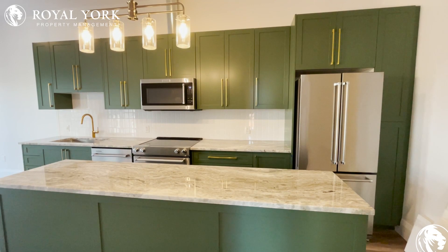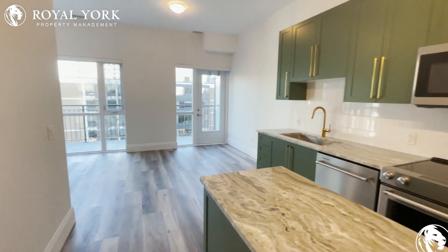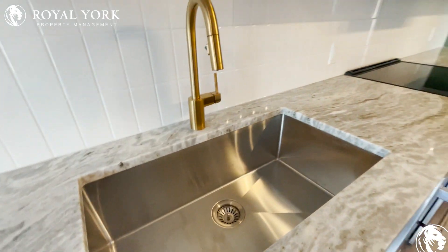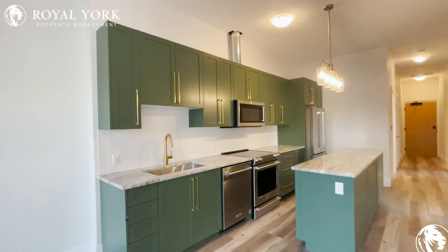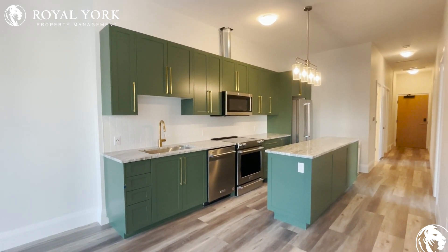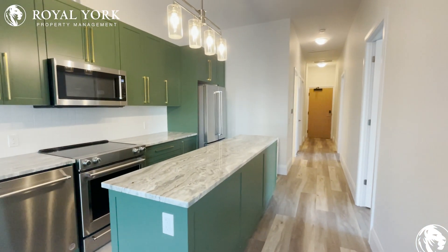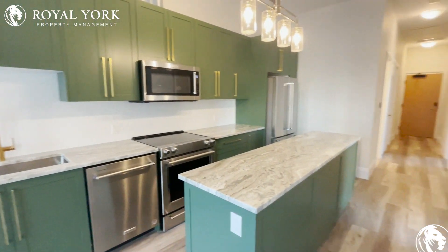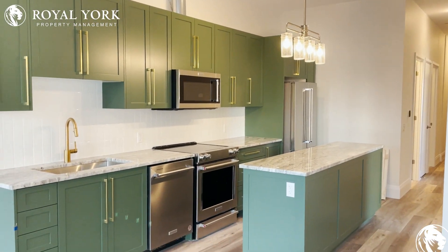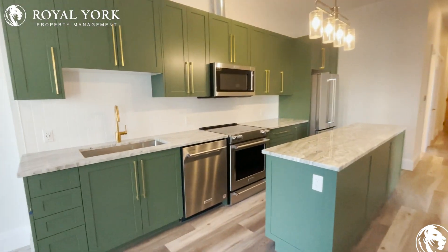Now this is the part everybody wanted to see — the kitchen. Take a look at the colors, look at the contrast with the handles, and look at the sink — a nice double sink, extra deep. Unbelievable. Nice island with stone countertops as well. Beautiful stainless steel, very high quality appliances installed in this unit, and a beautiful light fixture over the island.